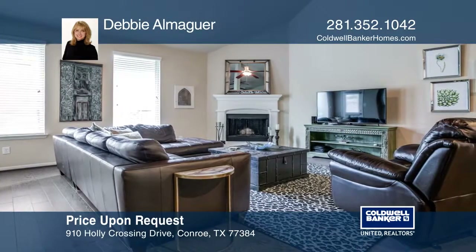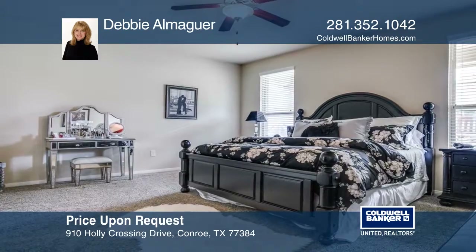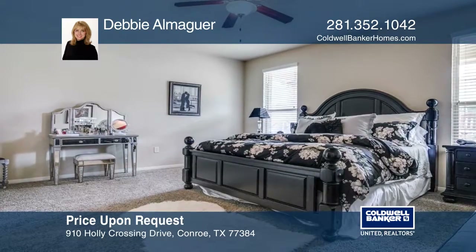Outside is a lush pool-sized backyard with a lot of privacy. It's near top-rated schools, and the community features a neighborhood pool, lakes, and walking trails.